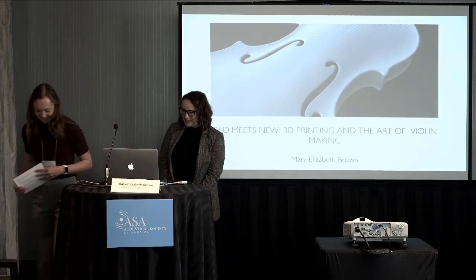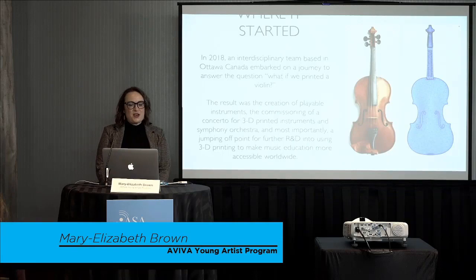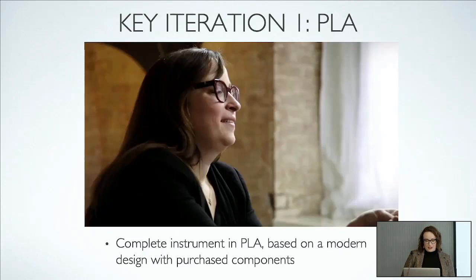Thanks so much. In 2018, I was part of an interdisciplinary team based in Ottawa that embarked on a journey together and asked the question: what if we printed a violin? The result at that point was a commission of a concerto for 3D printed instruments and orchestra, and some playable violins.